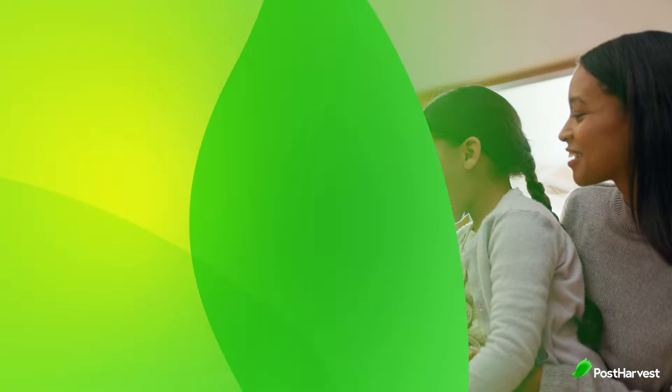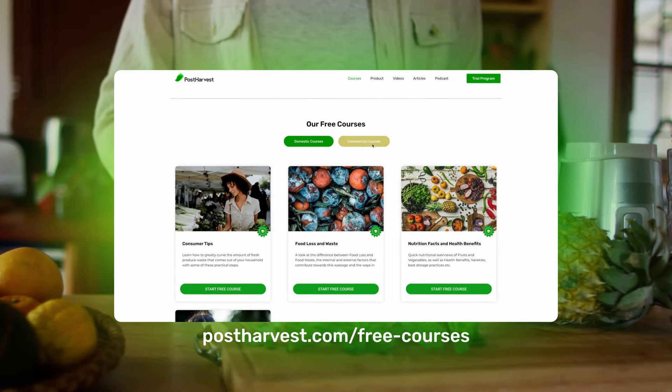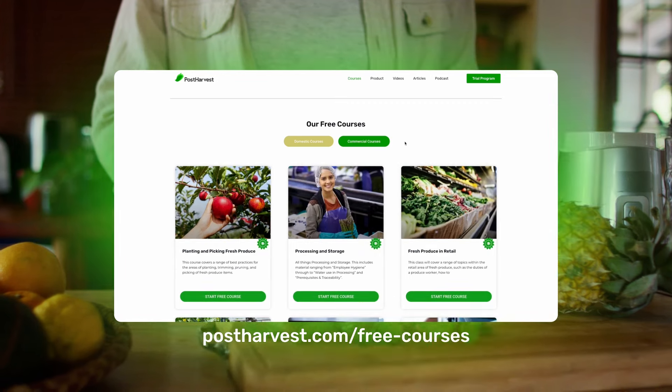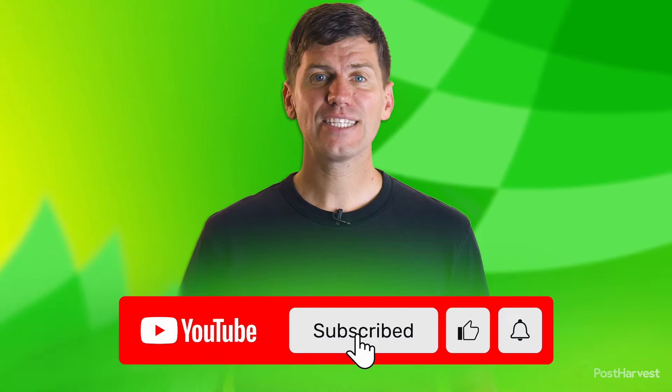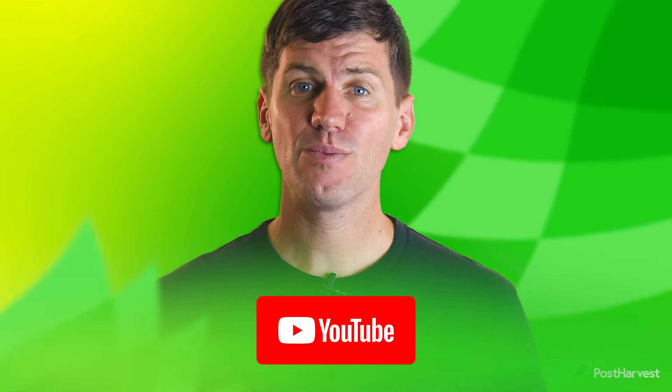And that's all for today's video. If you'd like to learn more about best food and handling practices at home, we have a bunch of free courses available on our website. And if you're into all things green, hit the like and subscribe button to stay updated. Together, we can help the world grow a little bit greener.